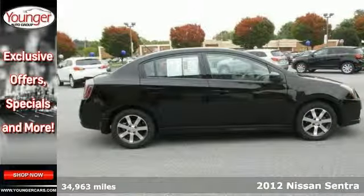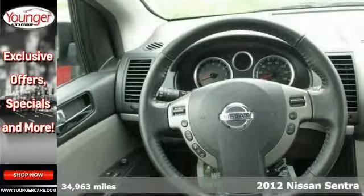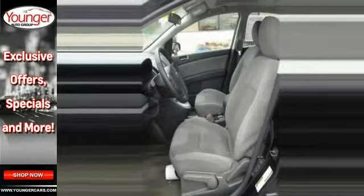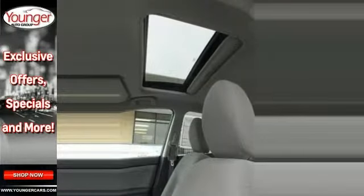Grab a bargain on this 2012 Nissan Sentra 2.0 SL before someone else does. Well equipped with some great features like Bluetooth, keyless entry, and a sunroof. Also get steering wheel audio controls and leather seats.